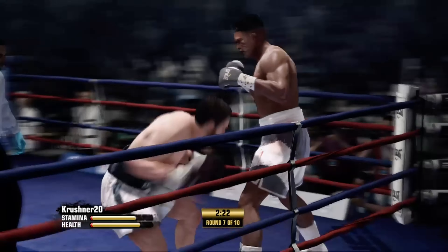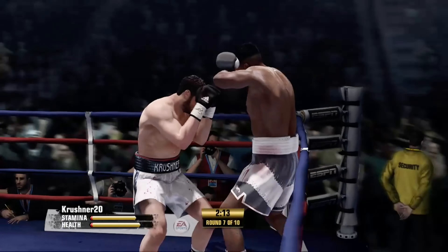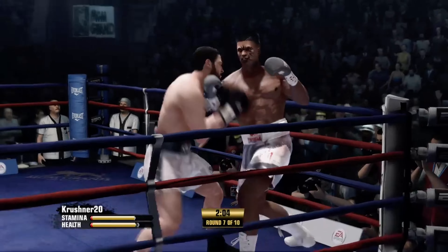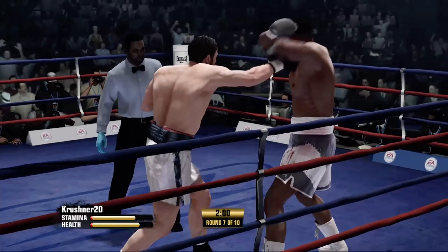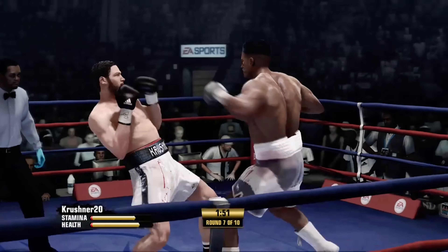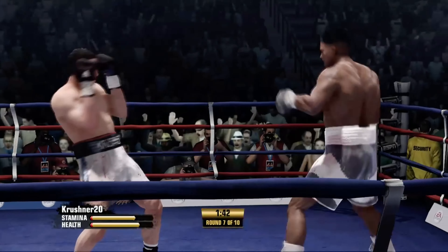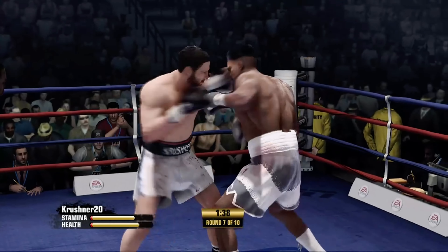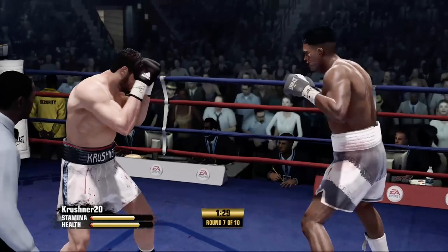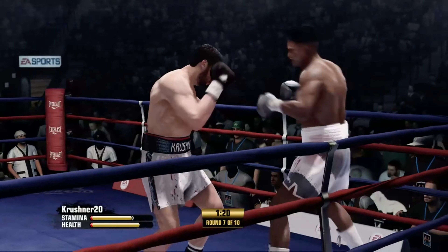Jab and a straight by Crusher. Downstairs with a right hand. Good block there by Bad Intentions — takes one, gives one. The right hand scores well. Bad Intentions is tagged by a hook. Crusher's trainers are doing a good job, aren't they, Teddy? Carroll was rocked, but now look at him. Yeah, they're giving him the right advice — they've made a little strategic change, a little bit of an adjustment. That's what you like to see: not just the fighter thinking, but the corner, the support team thinking.